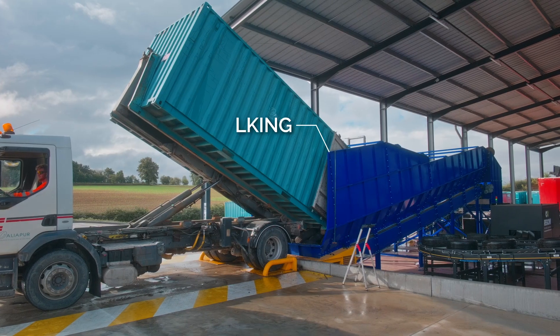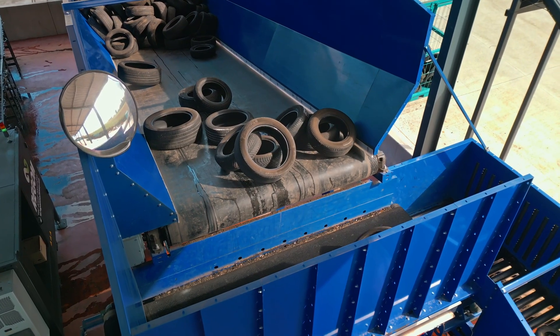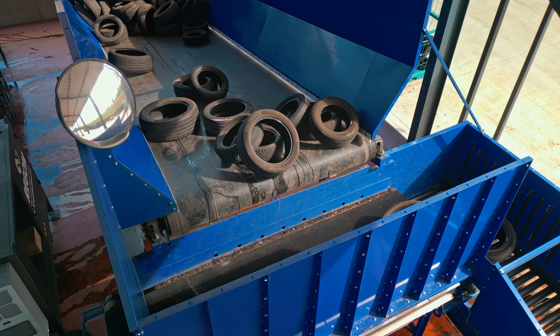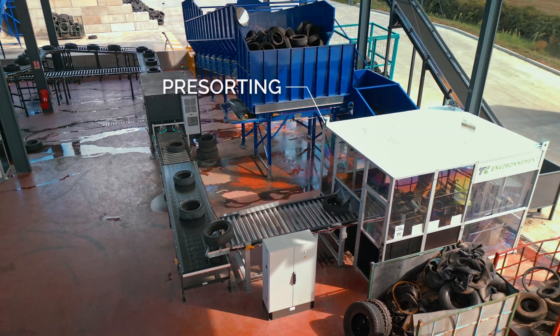Tires are mass unloaded into a debulking hopper, or can be unloaded by hand on a conveyor according to customer needs. This initial stage efficiently handles large volumes of tires, preparing them for the next sorting process.